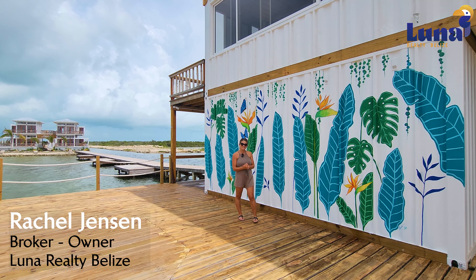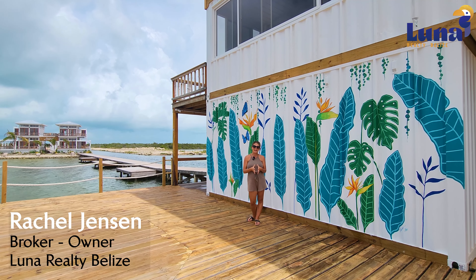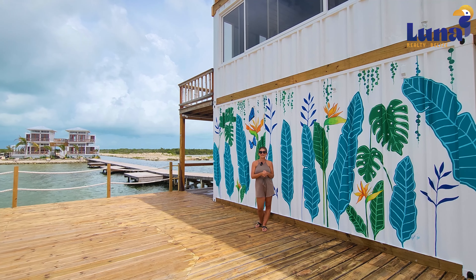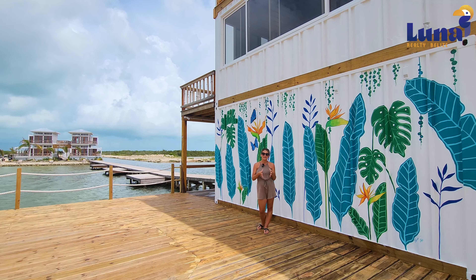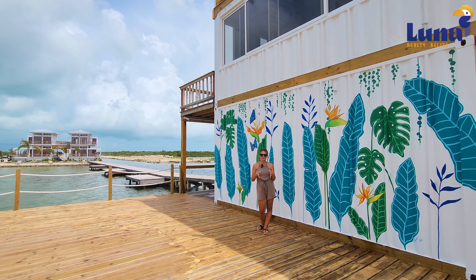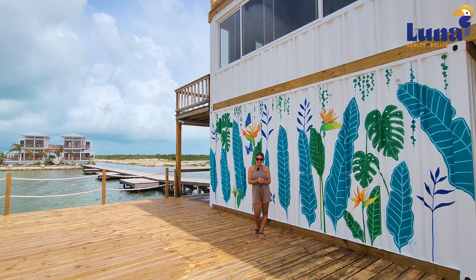Hi everyone, Rachel Jensen here, broker-owner of Luna Realty Belize on Ambergris Caye. Today we are doing a construction update at Aruna Resort. Aruna is located five minutes across the lagoon from San Pedro Town and about a 15-minute drive to Secret Beach. There is a road connecting Aruna Resort to Secret Beach. We're just south of Secret Beach, so it's in a really great location — you get incredible access to town when you need it, to the beach when you need it, otherwise you're in your own oasis over here.